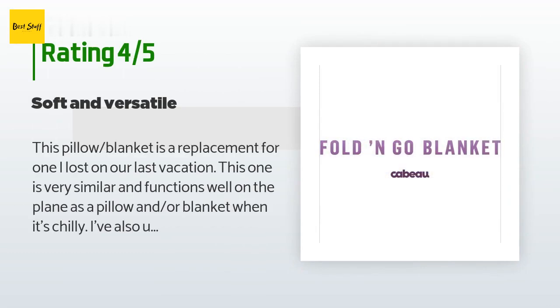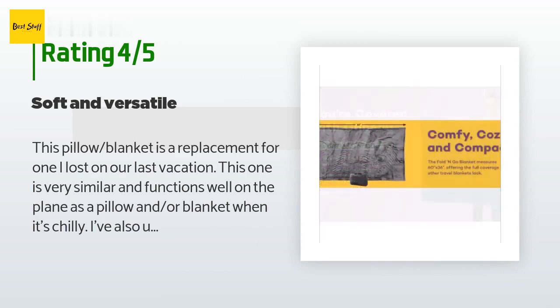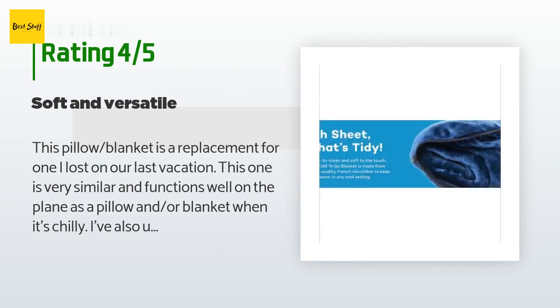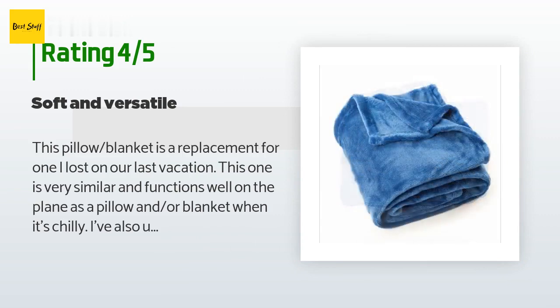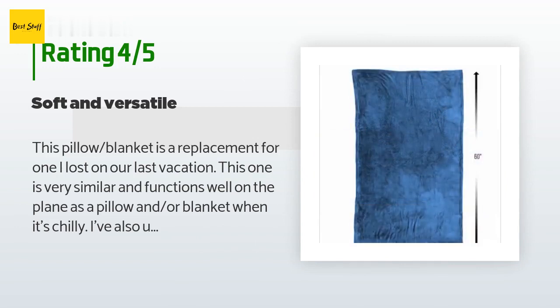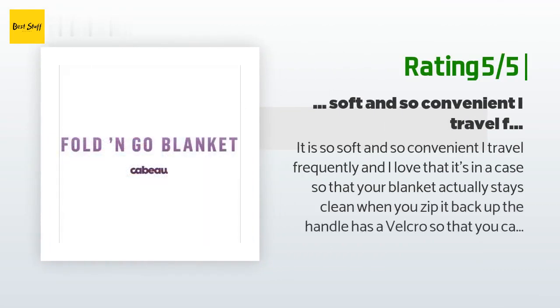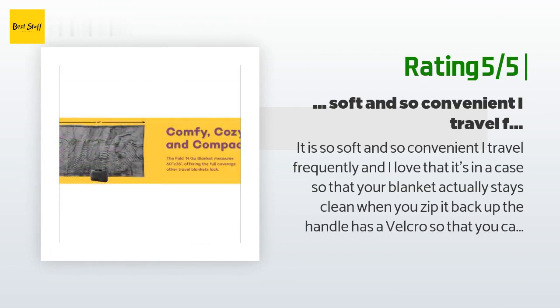A happy customer said: 'This pillow blanket is a replacement for one I lost on our last vacation. This one functions well on the plane as a pillow and/or blanket when it's chilly. I've also used it for lumbar support in tight seating. The blanket also comes in handy at the hotel when it cools down in the evening. It's lightweight and easy to carry.' Another happy customer said: 'It is so soft and convenient. I travel frequently and I love that it's in a case so your blanket stays clean. The handle has velcro so you can attach it to whatever you need.'